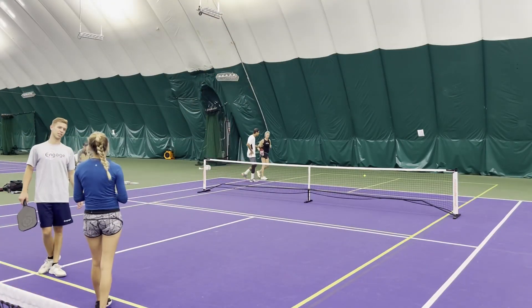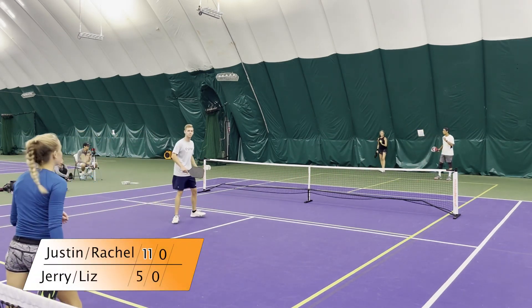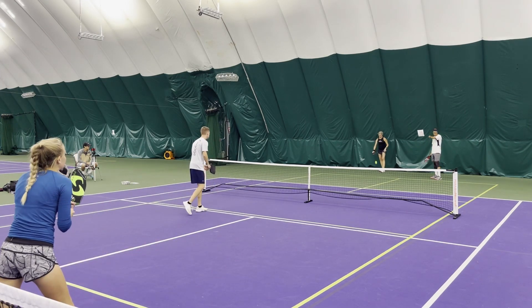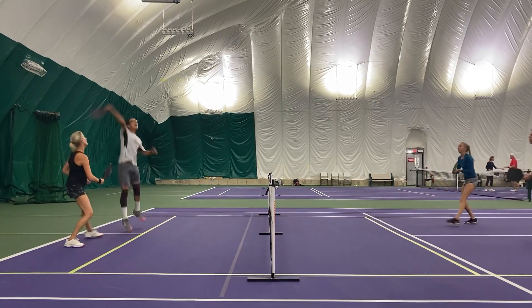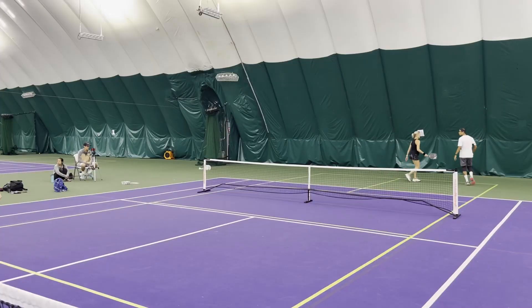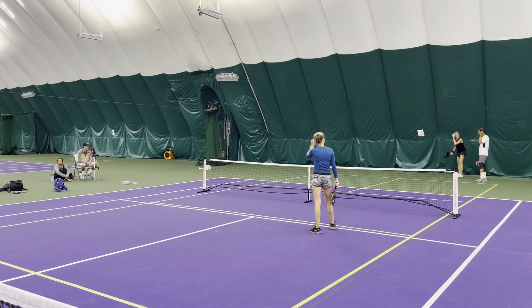Second set going to be underway soon. We have the first set going to Justin and Rachel. Liz is going to be serving to start. 0-0. Great drive from Jerry, sets himself up. Good first drive from Jerry to get the high ball — takes about 3 shots to put it away, but excellent aggression from Jerry to get that first point.